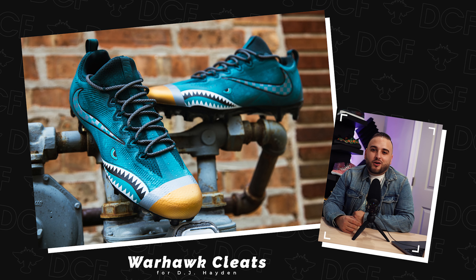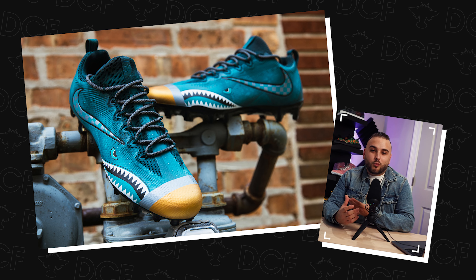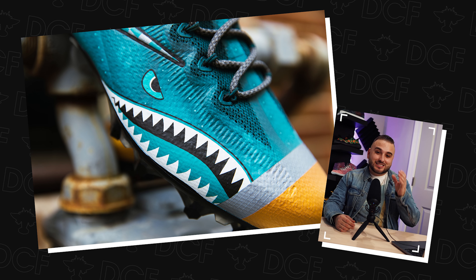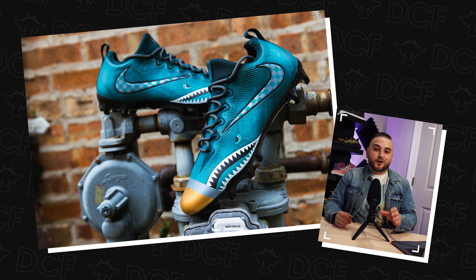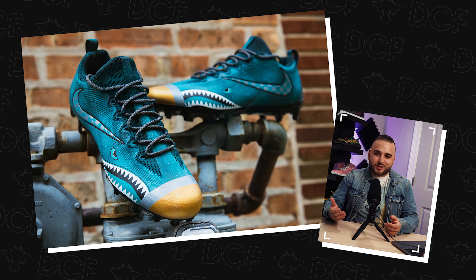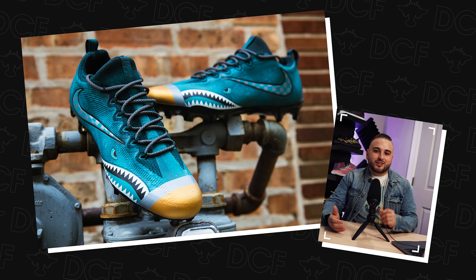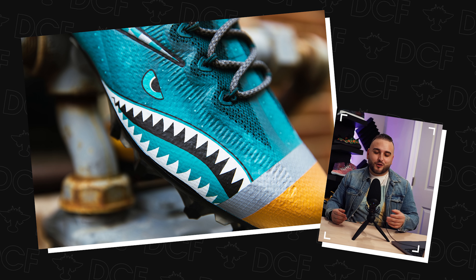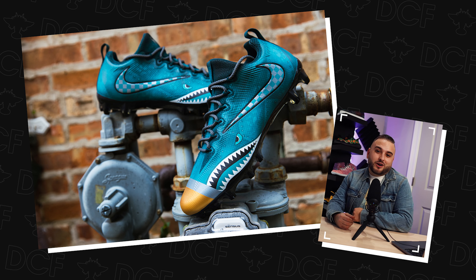Number 10: a pair of Warhawk inspired Vapor Untouchables for DJ Hayden of the Jacksonville Jaguars. This is definitely proof that the Warhawk theme can work with almost any colorway. That Jaguar teal and gold is one of the best colorways in the entire league. The only spot you see any gold is on the front of the toe, almost resembling the front of an actual Warhawk plane. You also have your shark teeth, the simplicity of that checker print swish, and a hidden detail — if you look closely at the steel paneling you'll see a very subtle cheetah print, just enough to tie it into the Jaguars theme.